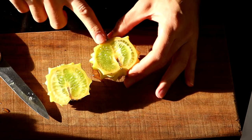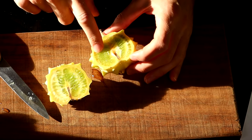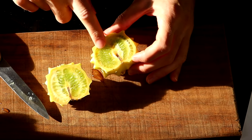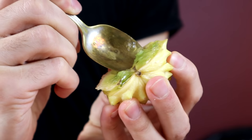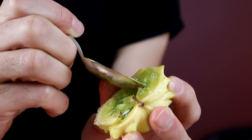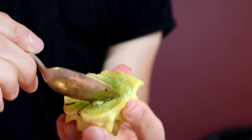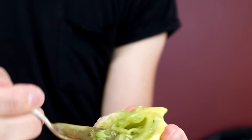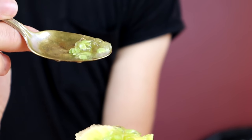The inside of it looks pretty similar to a regular Kiwano melon. It's full of these green jelly-like seeds. The pulp in here is a little bit tighter and more difficult to access than the typical Kiwano, but it is coming out. There we go.